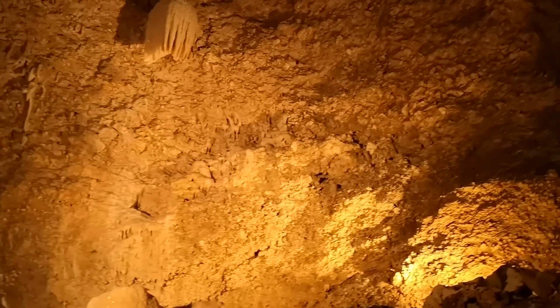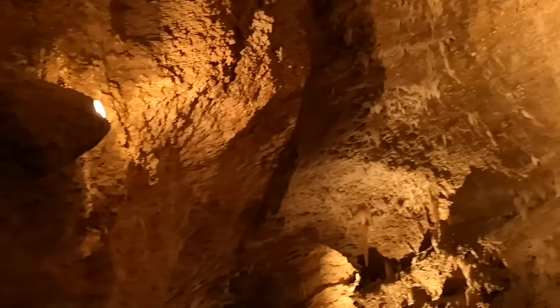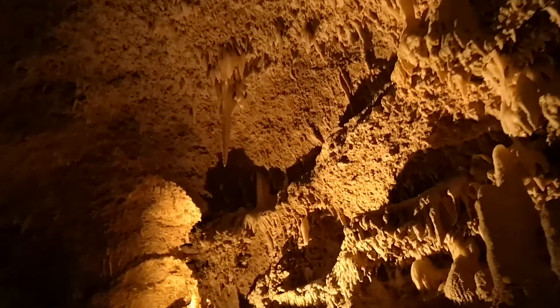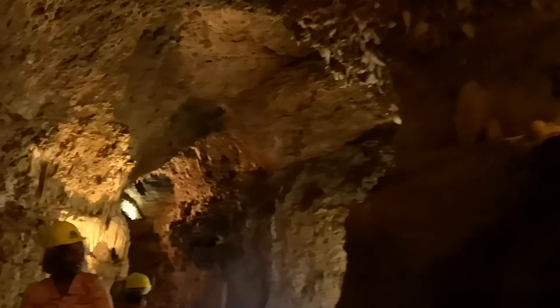When stalactites and stalagmites meet, they are called columns or pillars. Straight ahead is an example of what a column looks like — you will see several others along the ledge, and you don't have to wait 20,000 years to see one. The dripping water from the stalactite is important to the role of forming the corresponding stalagmite below.